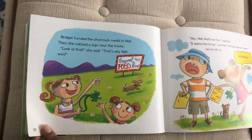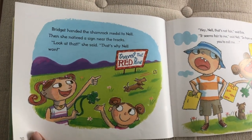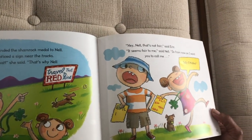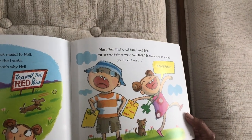Bridgett handed the shamrock medal to Nell. Then she noticed a sign near the tracks. 'Look at that,' she said. 'That's why Nell won — Travel the red line.' 'Hey Nell, that's not fair,' said Eric. 'It seems fair to me,' said Nell. 'So from now on, I want you to call me Tally O'Malley.'